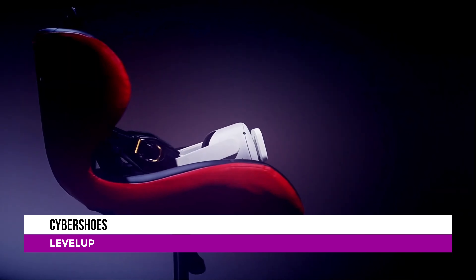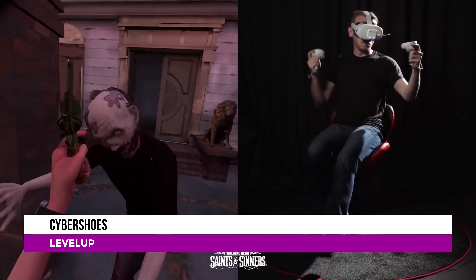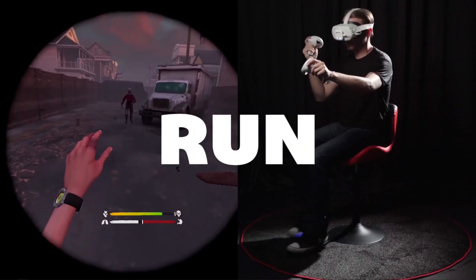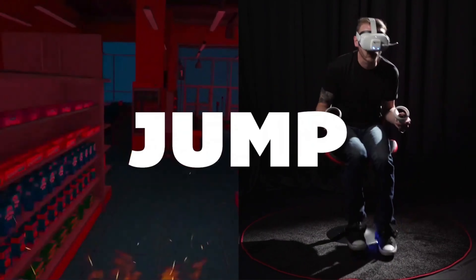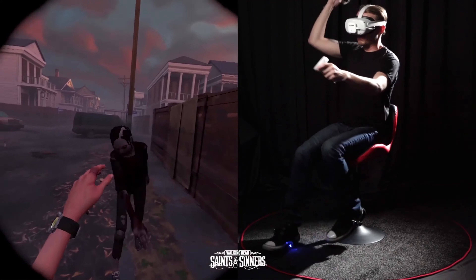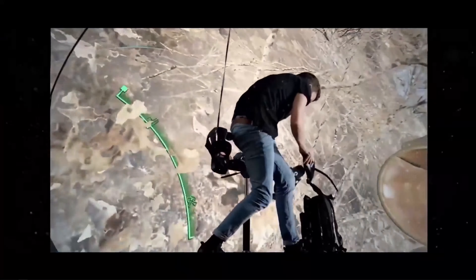Cyber Shoes launched a Kickstarter campaign on November 20th to raise funds for a Quest version of the locomotion peripheral. The funding goal of $30,000 was smashed and it continues to grow. The Cyber Shoes offer a seated locomotion experience that involves the user putting on a pair of the shoes and then sliding their feet backwards and forwards to propel themselves around in the virtual world. The shoes have integrated wheels and an inertial measurement unit to register foot orientation.